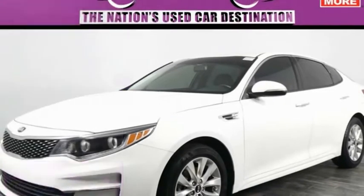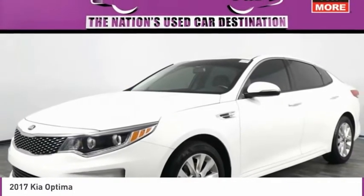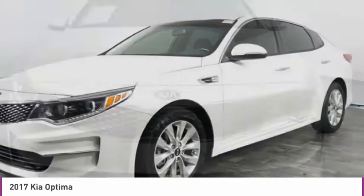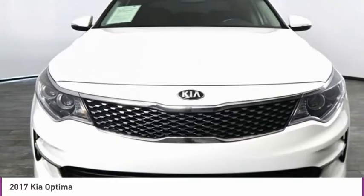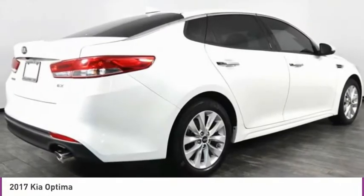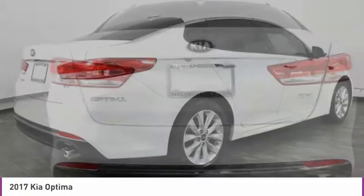We are pleased to show you the 2017 Optima. The all new Kia Optima offers a new level of style and performance features from Kia. The Optima also features engine management systems like direct injection and turbocharging, which enhance performance without sacrificing fuel efficiency.